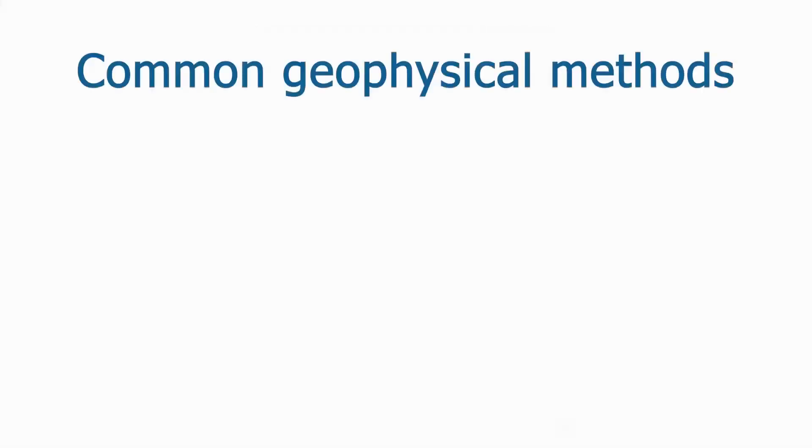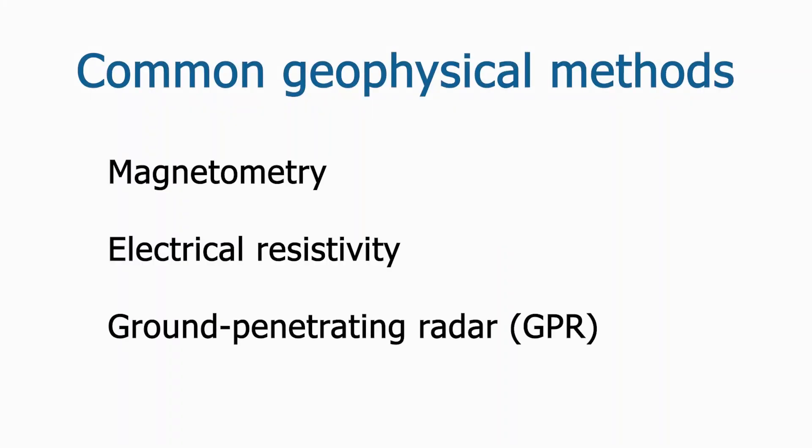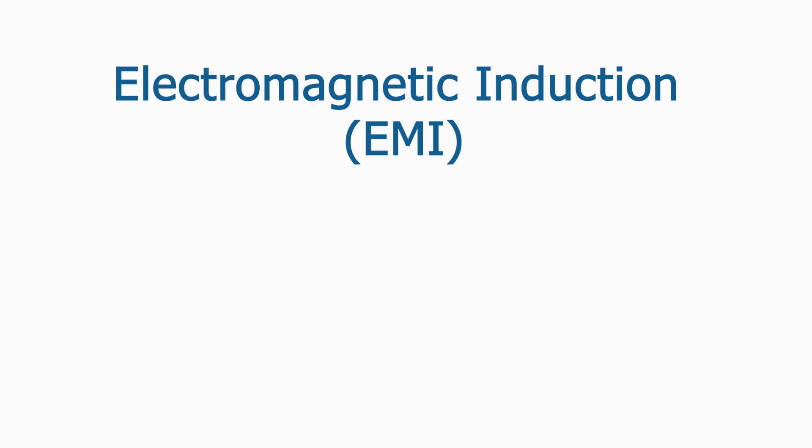Various instruments and methods such as magnetometry, electrical resistivity, and ground-penetrating radar are commonly used in archaeological geophysics. This video focuses on electromagnetic induction, abbreviated EMI.